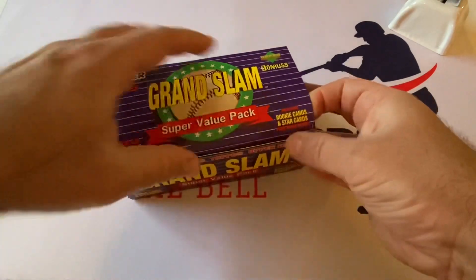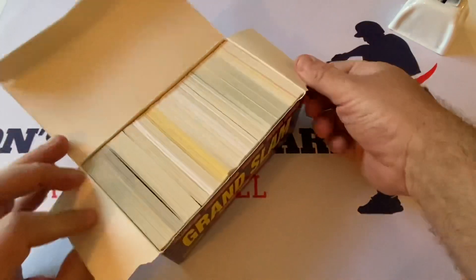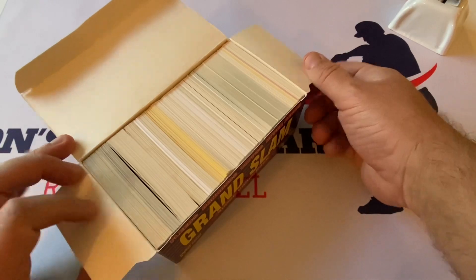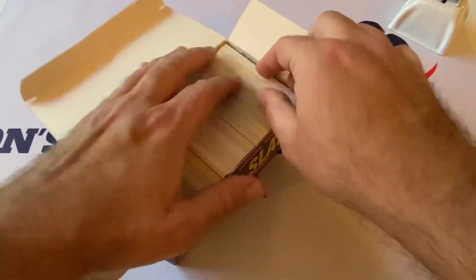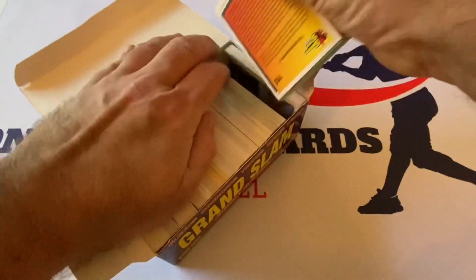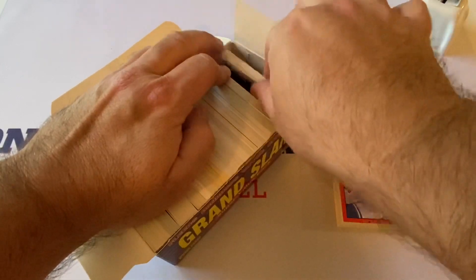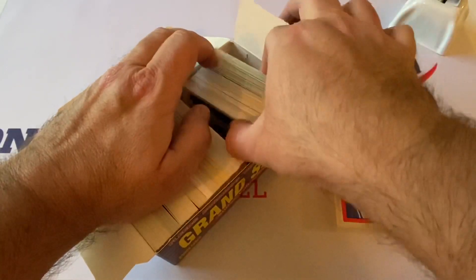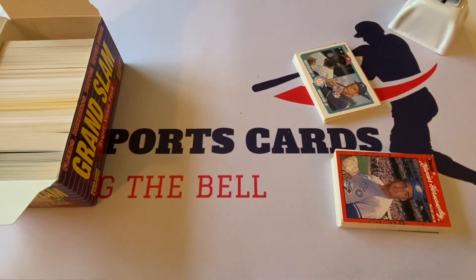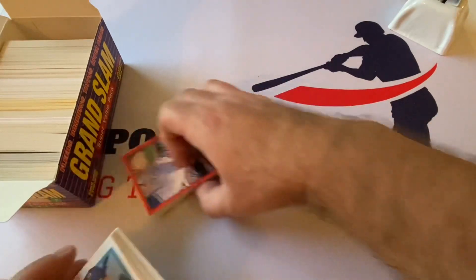We're going to go gloveless today, it's a little easier for me to open up. I'll go through the cards. No packs — I see yellow-bordered, maybe Fleer — and we'll see what we get out of here today. Let me get these cards out without hurting anything. Ninety Donruss, oh boy. So we're going to see some of that. Hopefully it's not all that — that would be really disappointing. They say Tops so we're probably going to get 92, 93 maybe.